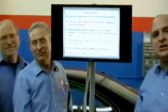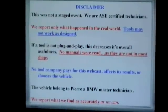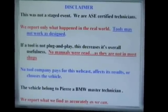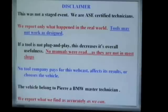What we're trying to do is — since the average age of the vehicle on the road is 11 years — we decided to go with a 2003 BMW 325 XI Series car that happens to be Pierre's vehicle. But not just because it's Pierre's vehicle — this is what you would most likely encounter in your shop.